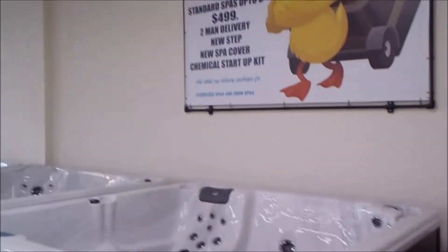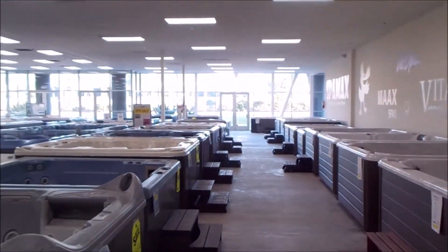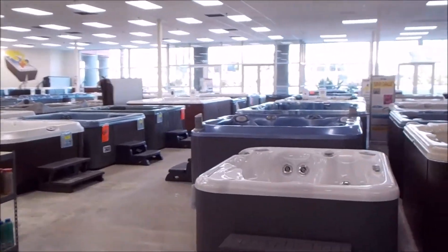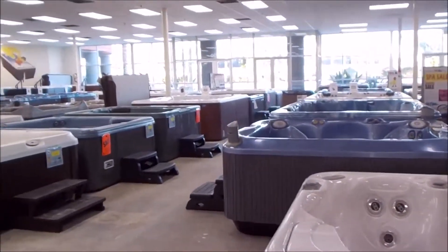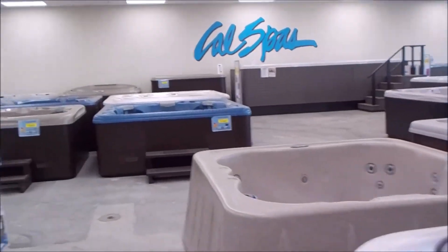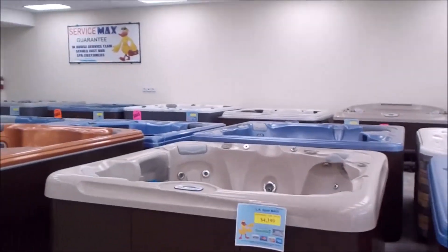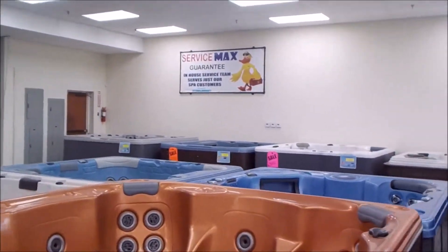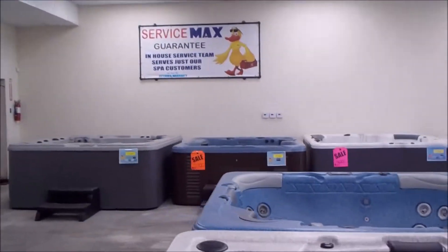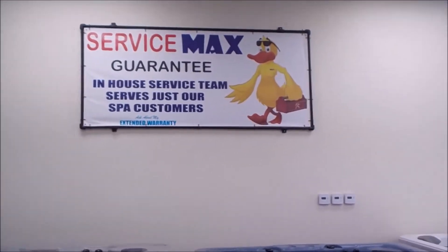Our delivery package — you'd pay $499 for a standard delivery package, which includes a two-man delivery, a brand-new spa cover, steps, and chemicals. We could build it into the price and tell you it's free this weekend only, but I don't operate that way. I choose to be 100% honest with you. There's a price on the spa, it's marked, and the delivery does cost money. The $499 is about enough to cover the wholesale cost of delivery, gas, labor, the spa cover, the step, and your chemicals.